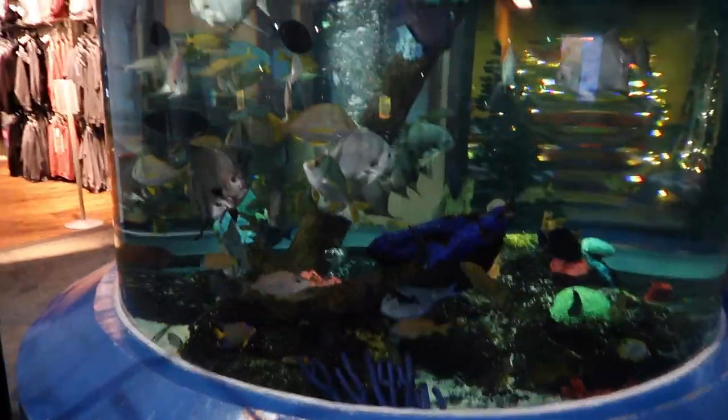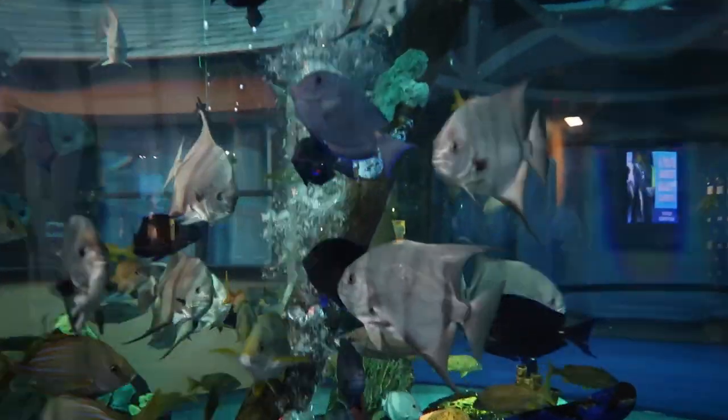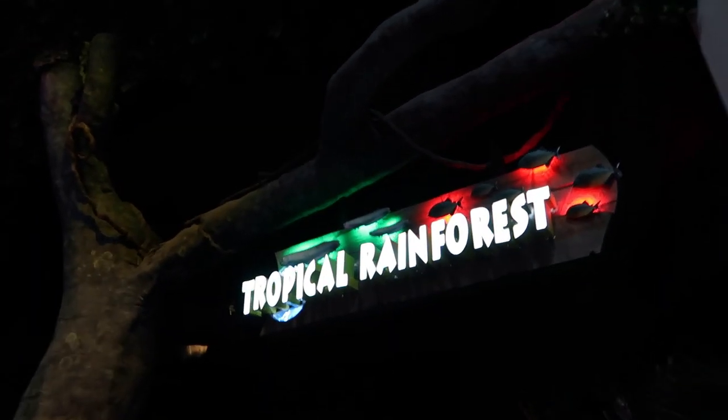Look at this massive tank right in the entrance when you walk into this aquarium. There are so many fish in here. Tropical rainforest, baby!